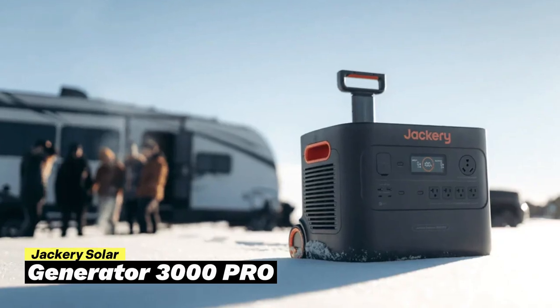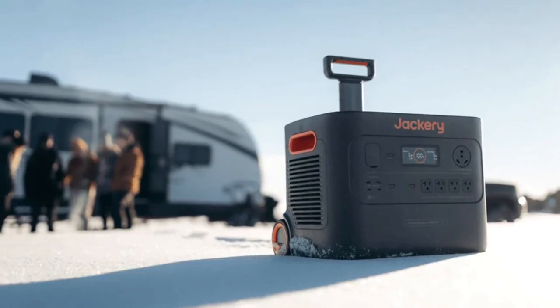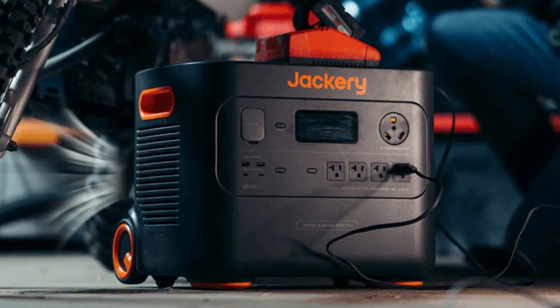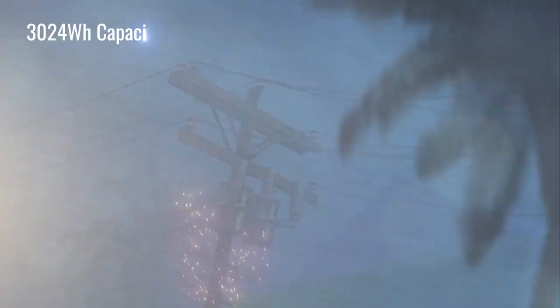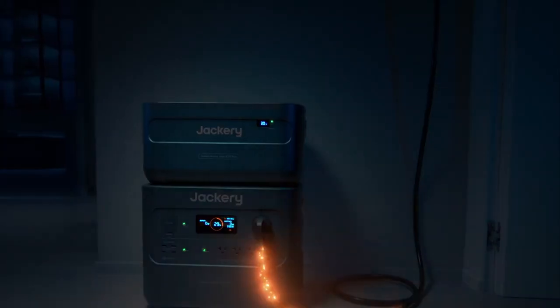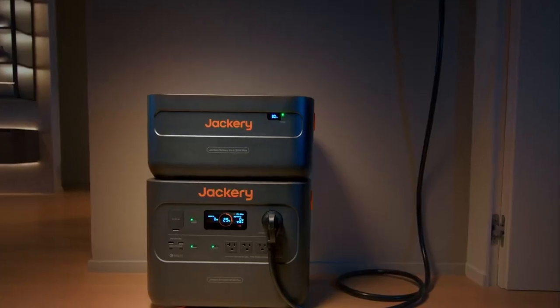The first on our list is the Jackery Solar Generator 3000 Pro. This generator is great for people who need a strong, portable power source, especially for RV trips, off-grid living, or emergency home backup. It has a large 3,024-watt-hour capacity and 3,000-watt power output, meaning it can power 99% of household appliances for extended periods. It's a reliable choice for camping or during a power outage, as it can keep important devices working.